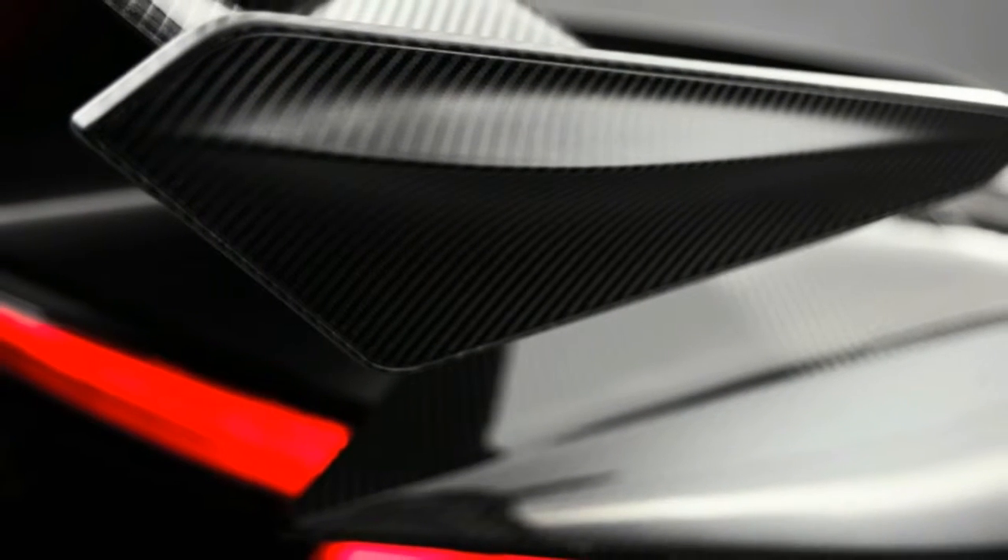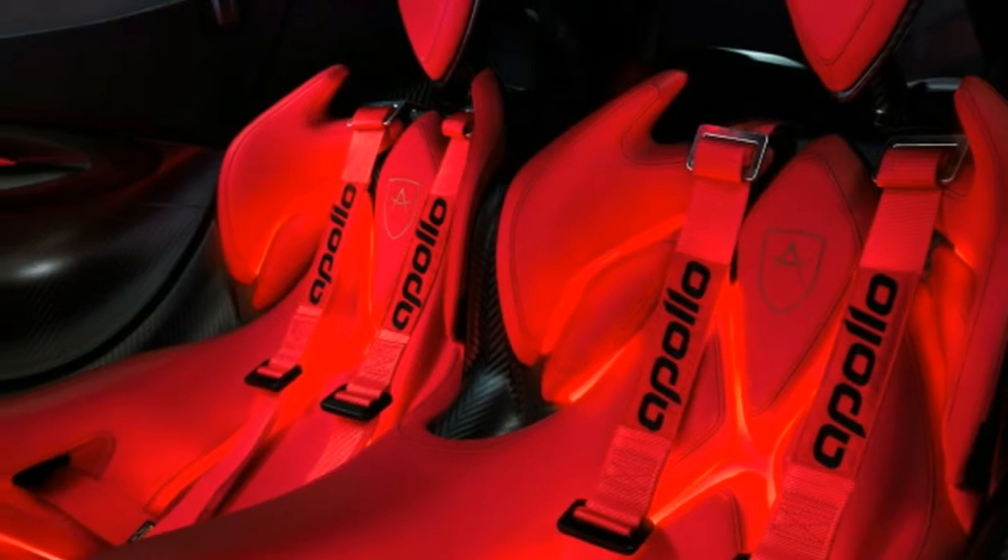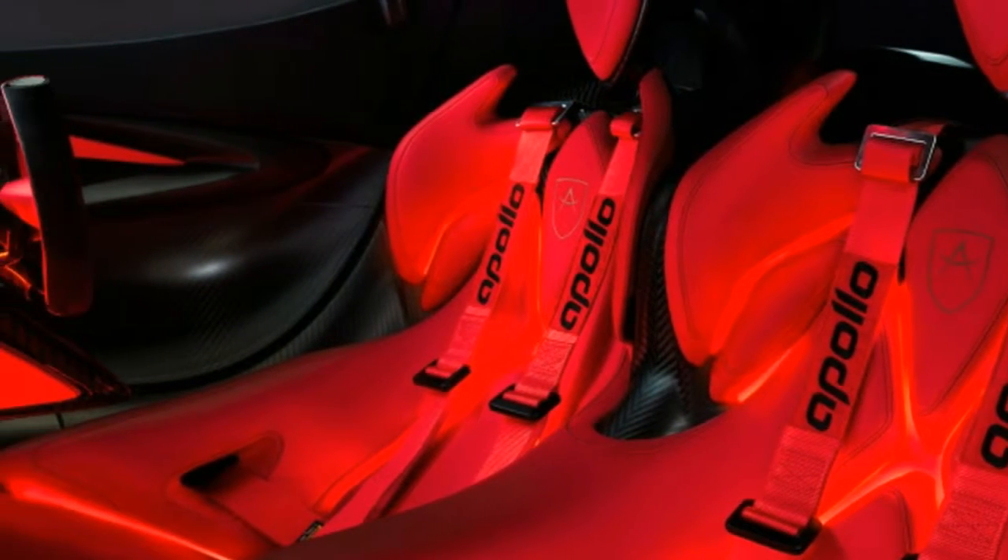And, man, is it a screamer! It redlines at 9,000 rpm and makes peak power at 8,500 rpm.